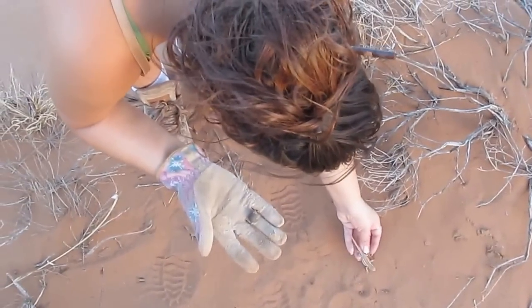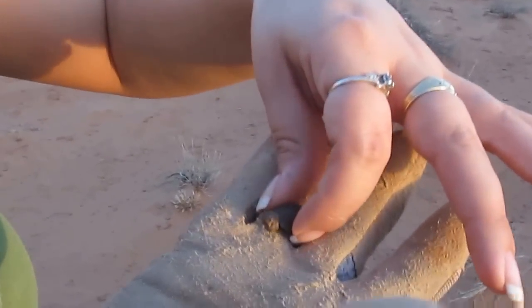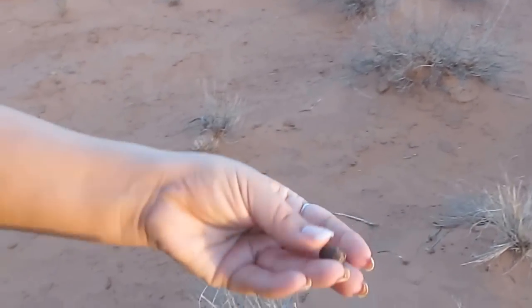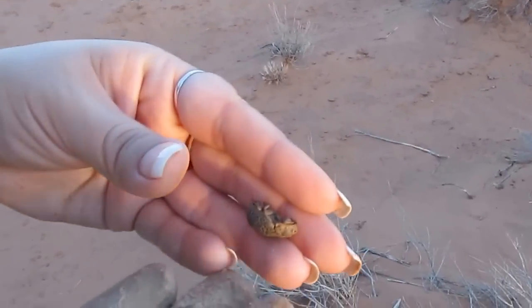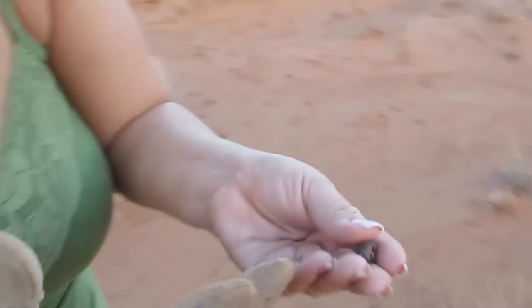This here is called a hide beetle. I think they're really cute because they kind of play dead — which this one actually is alive, you can see it kind of move its legs around. I just think they're really cool. They look kind of prehistoric. I really like these, so we're going to let this one go tonight.